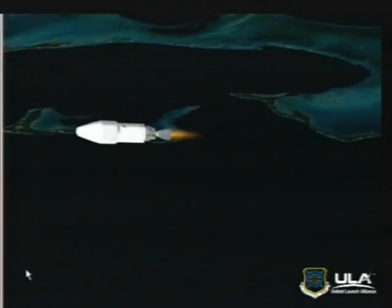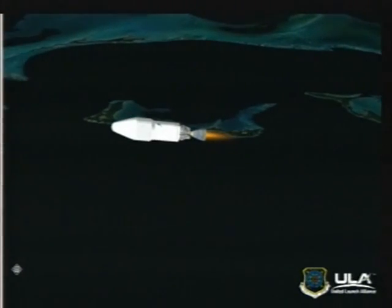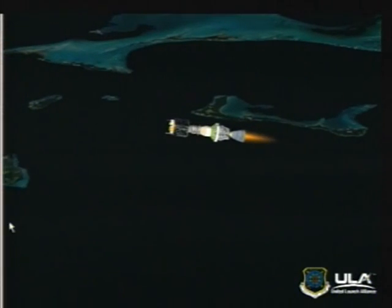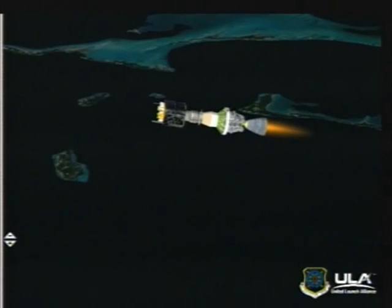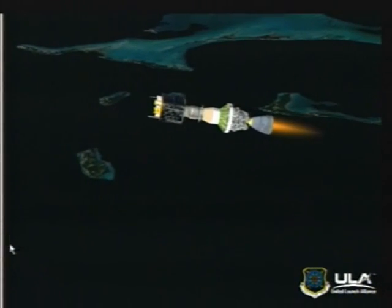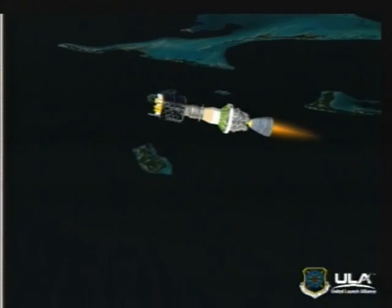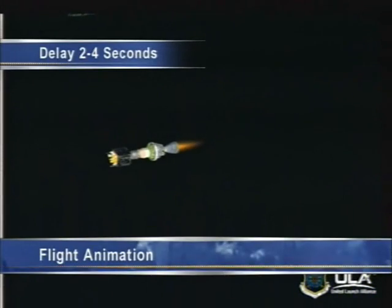Good chamber pressure level. Standing by for our fairing separation, about 10 seconds from now. And we have good fairing separation.